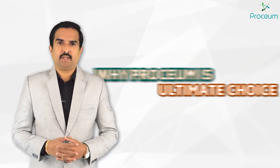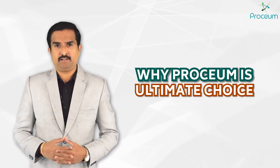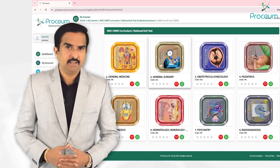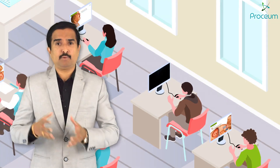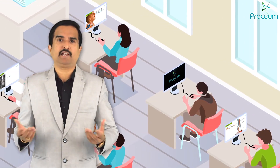You might be thinking why Proceum is the ultimate choice. Proceum is the only platform offering content that is fully aligned with the latest CBME curriculum. It is not just about learning — it's about transforming the way students understand, retain, and apply medical knowledge.